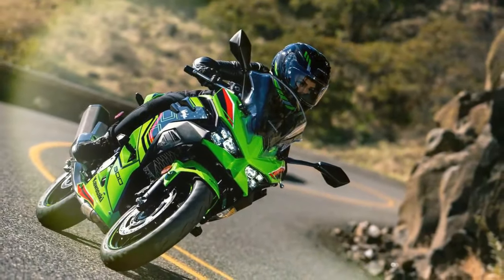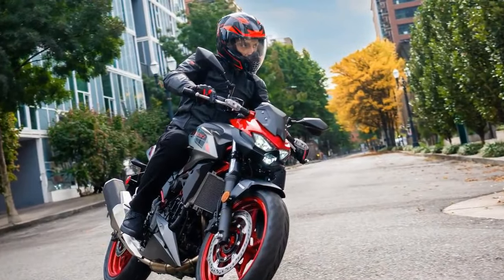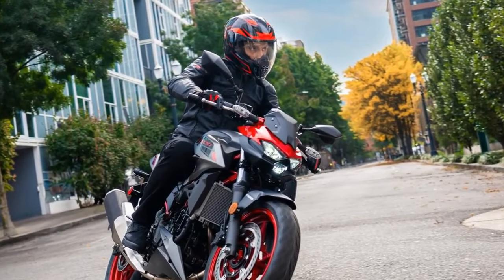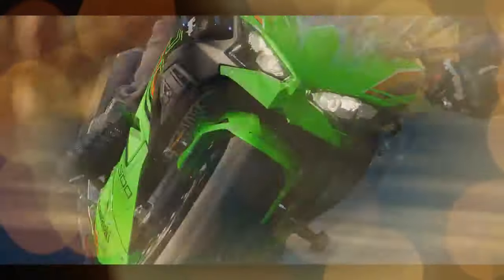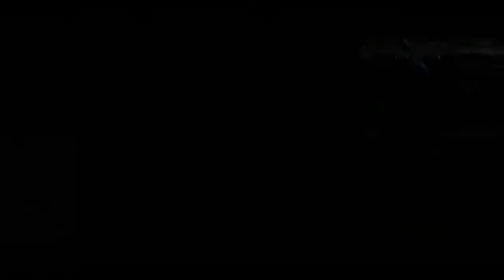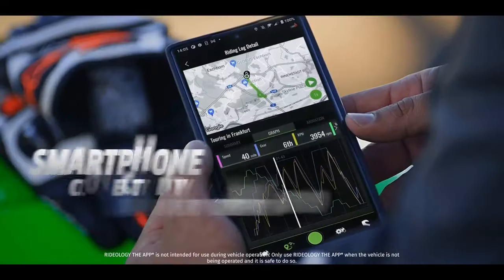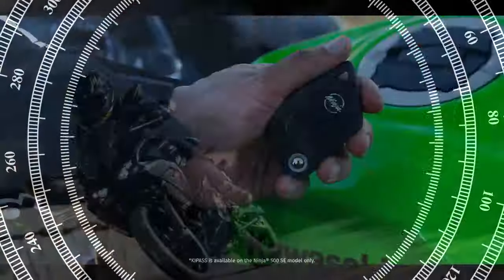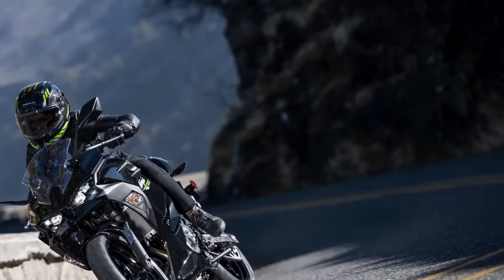Moreover, it embraces modernity with advanced features like an enhanced LCD display or TFT dash, depending on the model, and integration with mobile devices through the Rideology app. To answer whether the Ninja 500 can carve its place among its swift forebears, Team Green invited us to Malibu — a familiar testing ground — to put the newest Ninja through its paces on Southern California's spirited roads.